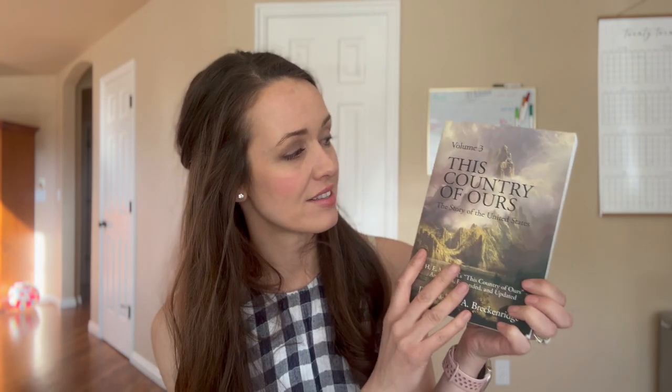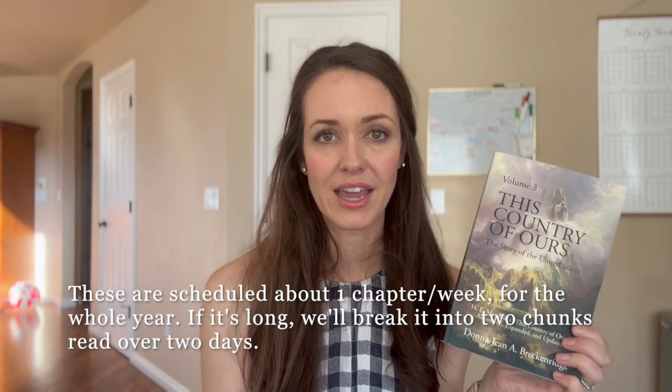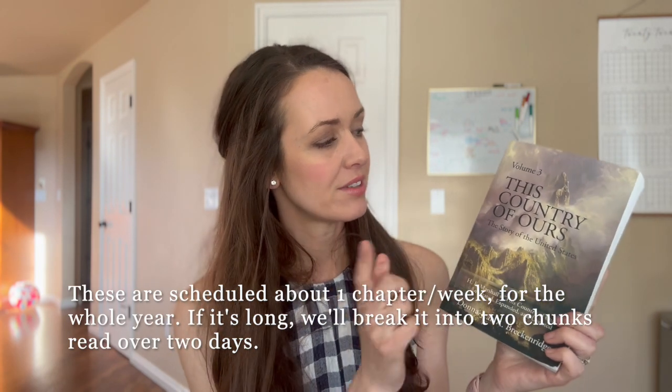Starting with our history books, we have first up This Country of Ours. Volume three is what's recommended if you're using Donna Jean Breckinridge's revised book. She is writing four books — they've taken the original and chunked them into smaller books and updated some of the material. We really like this. There are a lot of details, but it's written in an easy-to-read, understandable way — it doesn't feel like you're reading a textbook. This is for year five; my daughter in year four has volume two, so be sure to check that you have the correct volume.